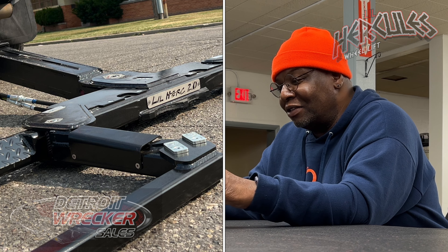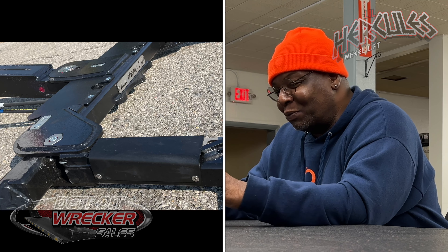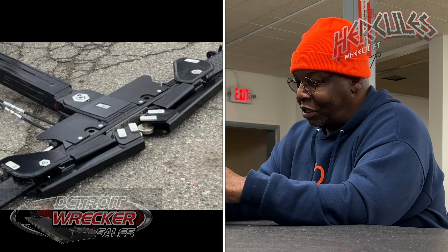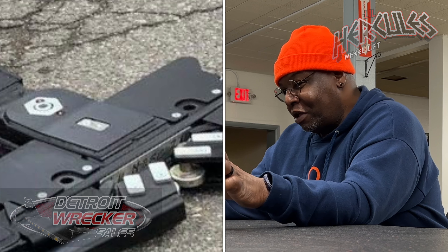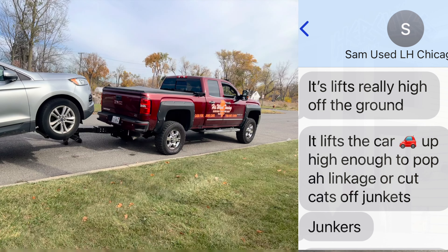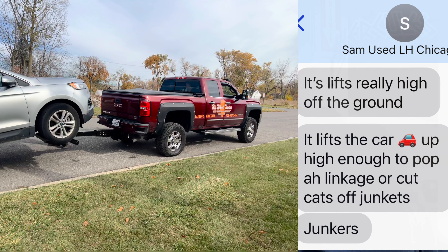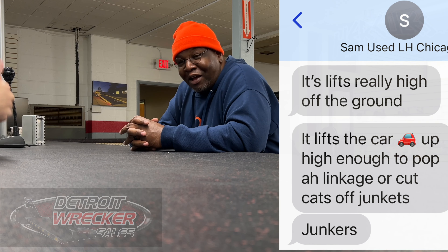And I also like the spring covers — the new addition. The spring covers covering the springs up, and then to cover the cylinders — the draw cylinder covers. It gives it a totally different look, but it totally protects it from anything when you're getting in really tight spots. Night and day experience, period, across the board. Detroit Wrecker, man. All day long.